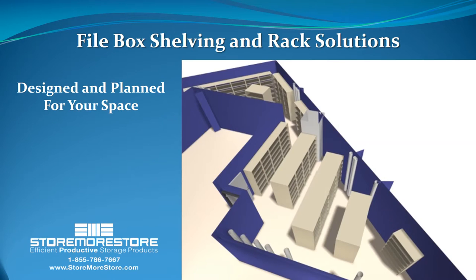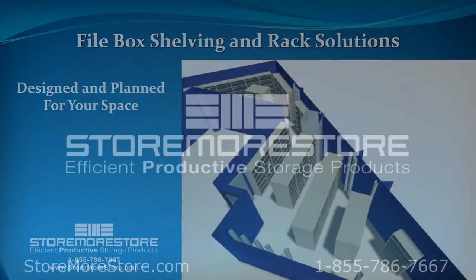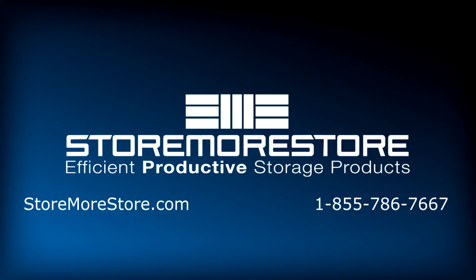For more information on box shelving or layout assistance, call us at 1-855-786-7667.